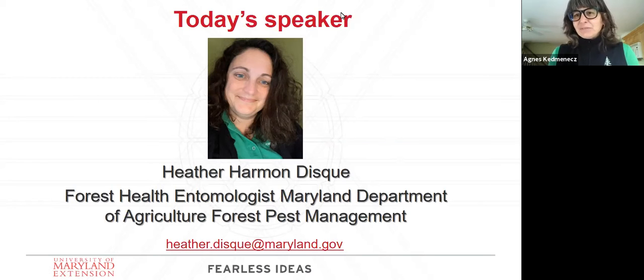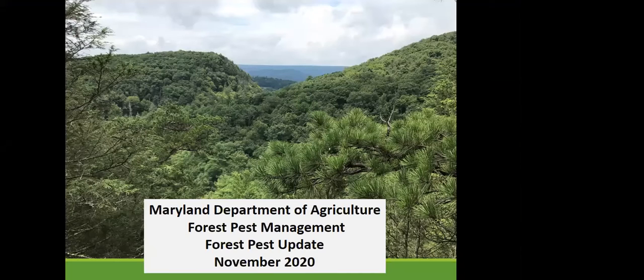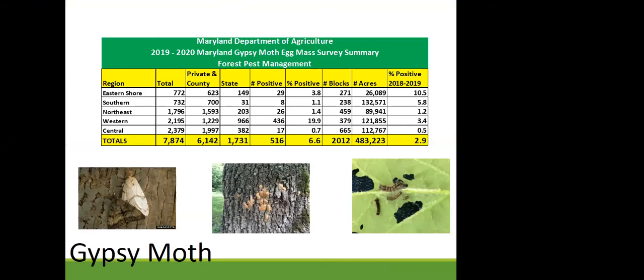My name is Heather Disc and I'm from the Department of Agriculture. We're going to be talking about forest pests. Our first topic is the gypsy moth. Gypsy moth has not been as big of a problem as it was in the 80s and 90s, but we still monitor it and still recommend controls.